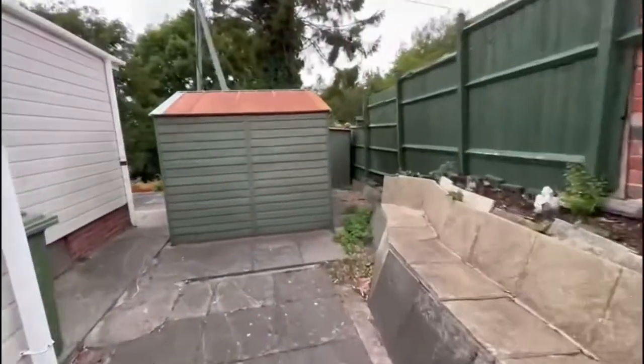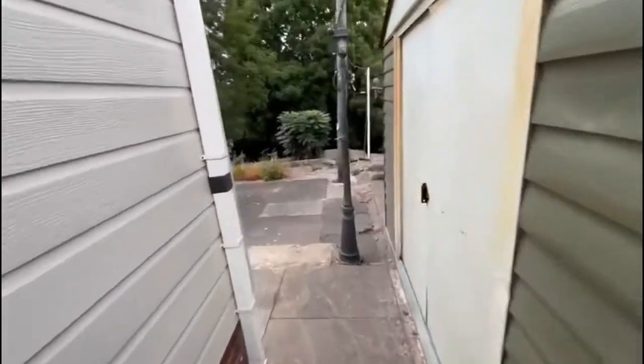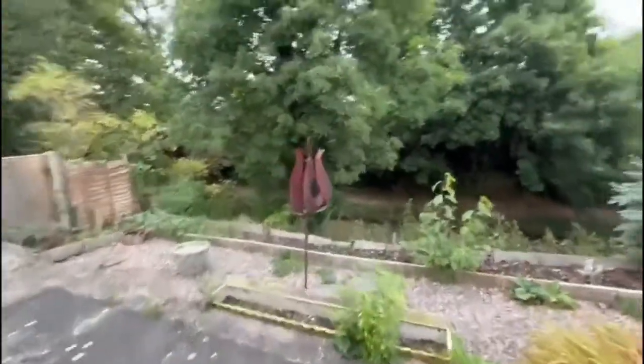Going to take you around to the back now. You've got a couple of sheds that will be staying if people want them, a nice big patio area, and then overlooking the canal at the back.